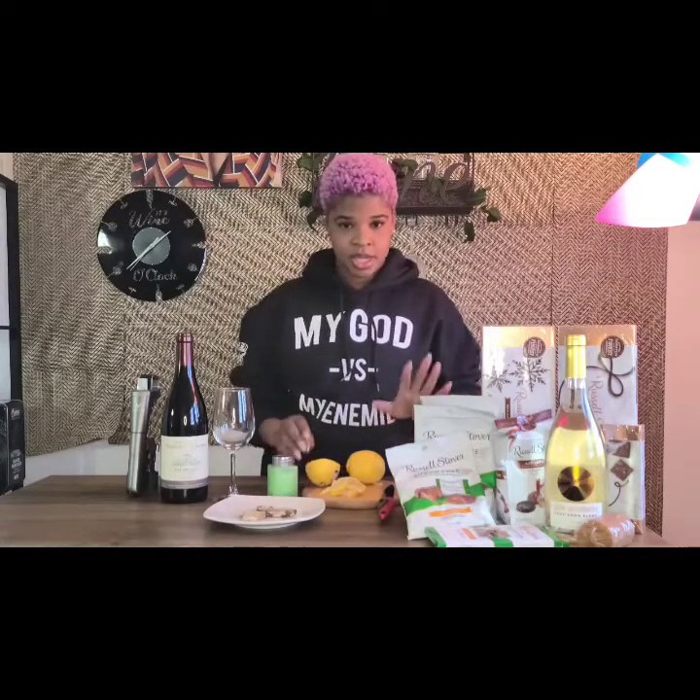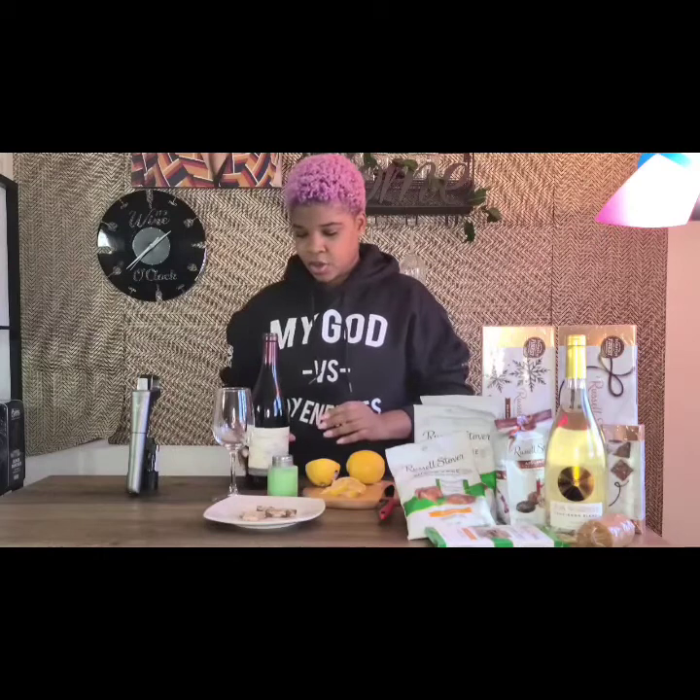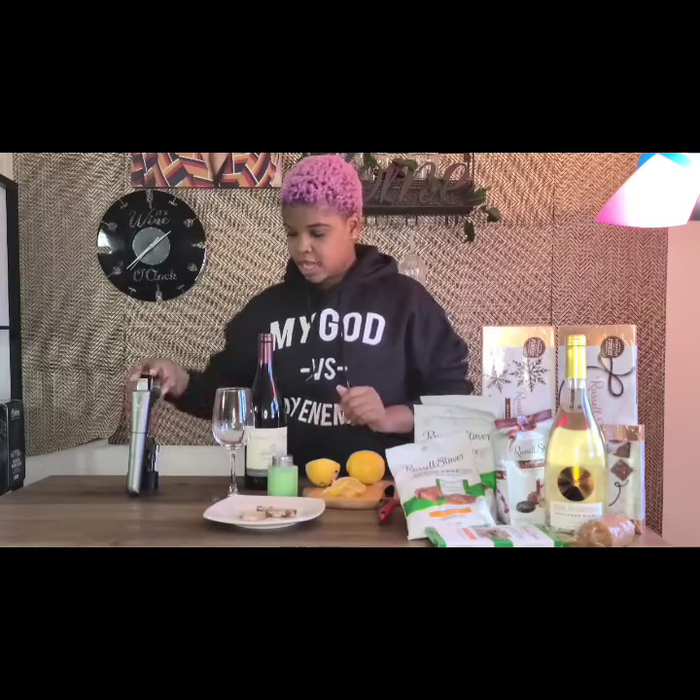If you have a Pinot Noir from the USA, make sure you're looking at the label to see which part of California it's from, because California makes really good Pinot Noirs, as do some parts of Oregon. Where you get your wine from definitely will affect how your tasting goes. I am tasting from one of the original regions in France, so this bottle comes from there and we're going to get started.